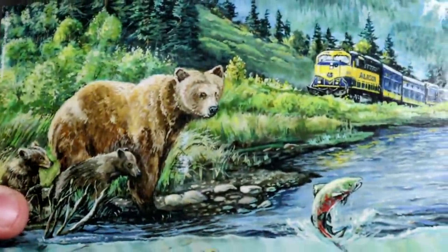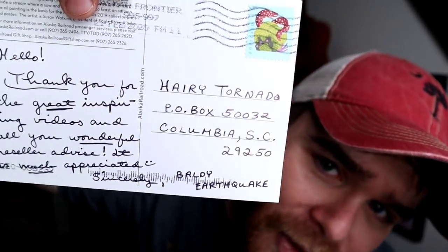I have three postcards. The first one is from Alaska with a grizzly bear on it. It says: 'Hello! Thank you for the great inspiring videos and all your wonderful reseller advice, it is much appreciated. Sincerely, Baldy Earthquake.' Baldy Earthquake from Alaska, thank you so much! I've got Alaska on my map and I will put this up — I appreciate it.